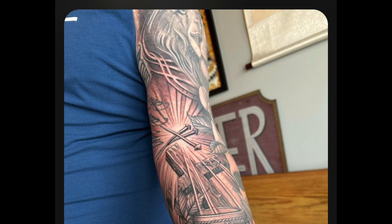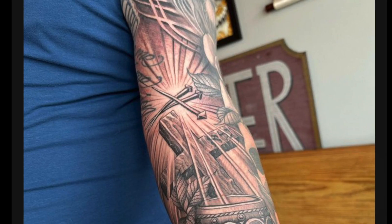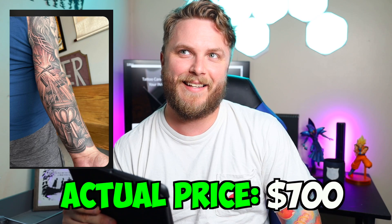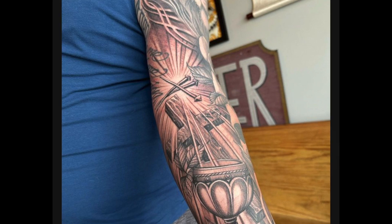Well, this is freshly done — still got that little bit of red. Got the Holy Grail in there, black and gray of course. This is a large piece; you were probably under the needle for a while. There are two images for this one. $700 USD. $700 for this sleeve? It actually is really good for $700. Is this a friend tattoo? Did somebody hook you up? I actually really like this sleeve.